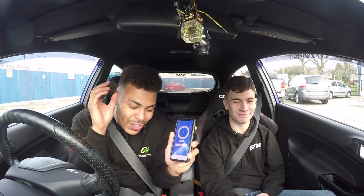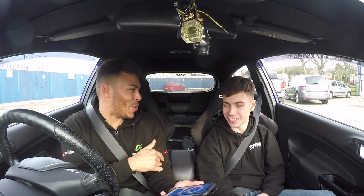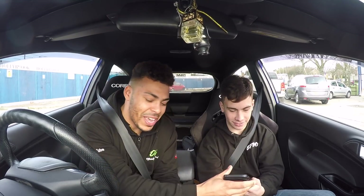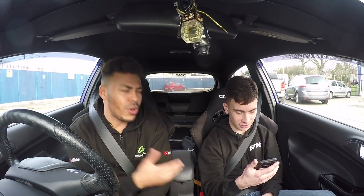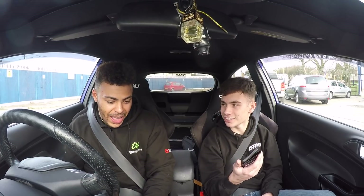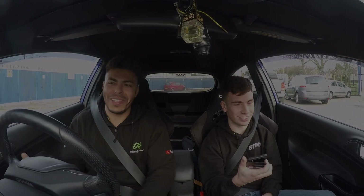It wouldn't be Officially Gas if we weren't doing a gassed-up nought to 60 with a Dragy! The only thing that's a little bit different is I'm doing it in your car - usually it's the other way around. You hold onto that and let me know when we get to 60. You've never actually nought to 60'd this before, have you? No, I've never done track times or anything like that. I'll probably do a terrible launch but let's see what we get.